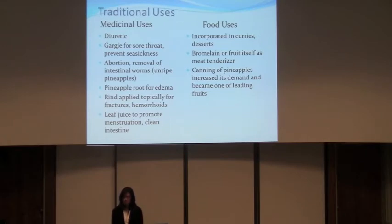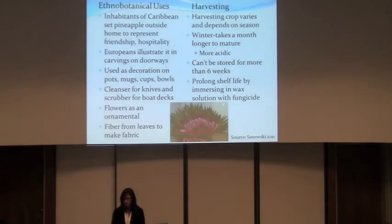Ever since the canning of pineapples began, it really increased the demand for pineapples. In the past, inhabitants of the Caribbean used to put pineapples outside of their home to represent friendship and hospitality, and the Europeans adopted this and carved pineapples on their doorways. Pineapples were also used as decoration on pots and bowls, the juice was used as a cleanser for knives, and the flowers were used as ornamentals in homes. The Filipinos used the fiber from leaves to make fabrics.